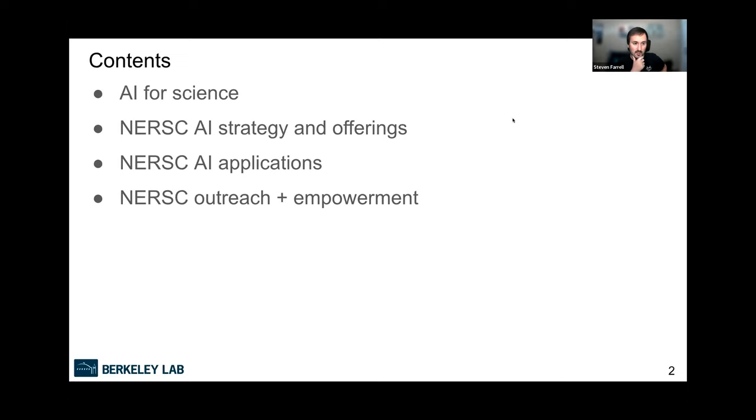I'll say a little bit about AI for science, then talk about NERSC — our AI strategy, what we're doing to enable and support cutting-edge AI for science applications. I'll mention our hardware and software offerings, talk about what we're doing on the front lines with scientists and researchers to develop applications, and a bit about our outreach efforts to empower the community.